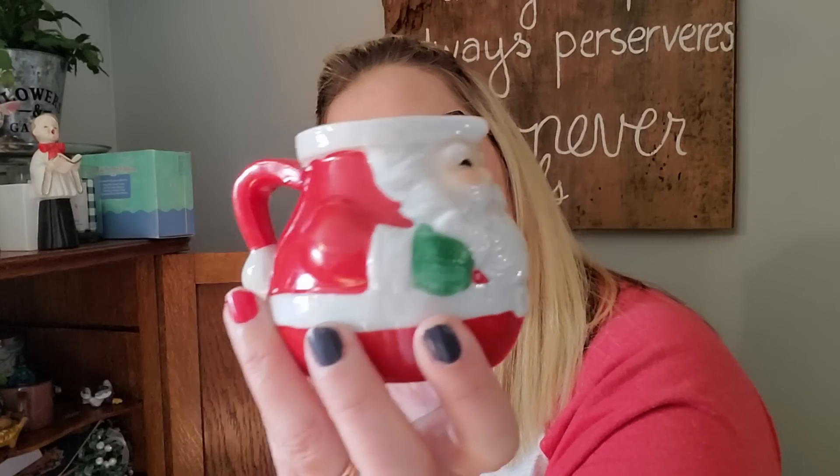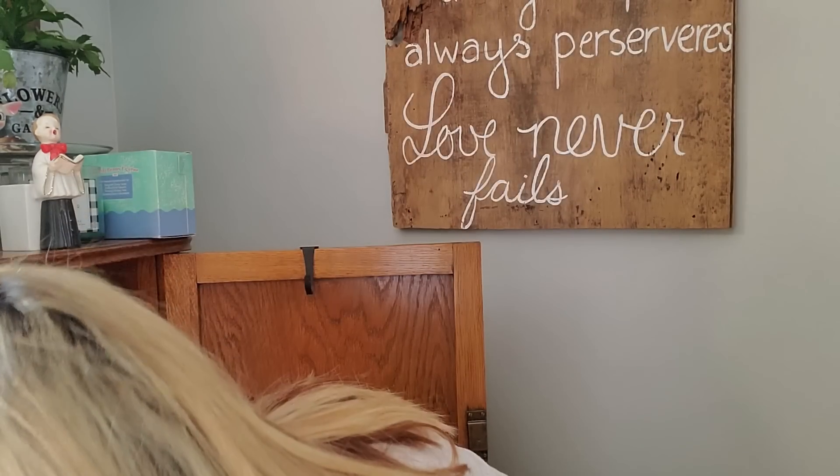I've got stuff inside of stuff. This also has a Goodwill sticker — I paid $1.99 for this. I'm just trying to see what it says. Oh, this is Avon 1983. It's a little creamer with Santa on it. I think it looks cute with a bottle brush tree, so that's probably what I'm going to do with him — have a bottle brush tree in that guy.